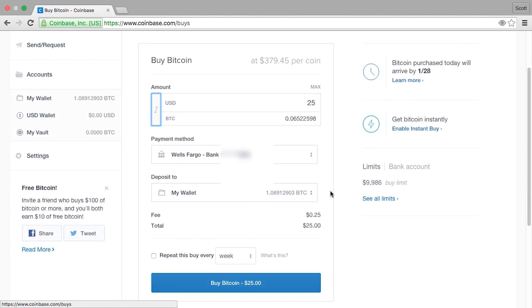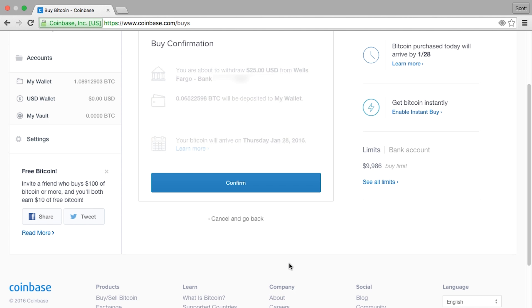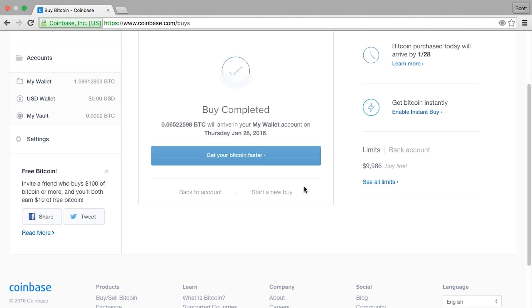If you've linked a credit card, small amounts will become available instantly. If not, the time largely depends on how long it takes the bank to send funds, which with the US ACH system is 3-5 business days. Coinbase charges a 1% fee for the exchange.